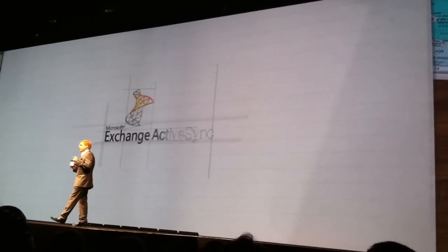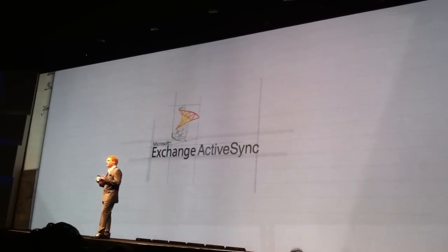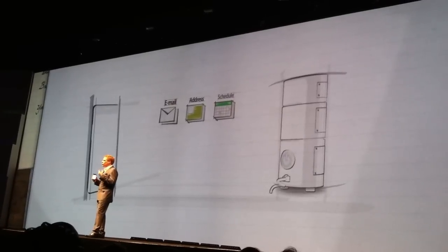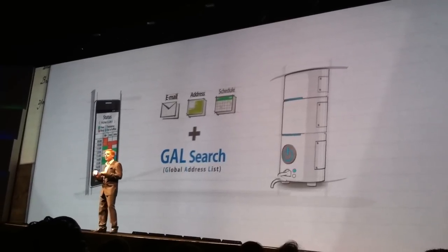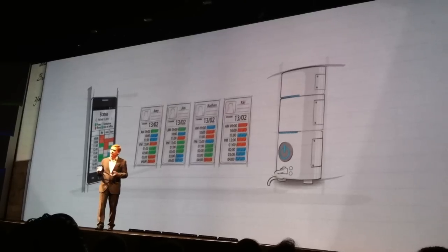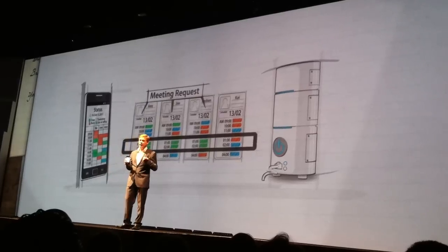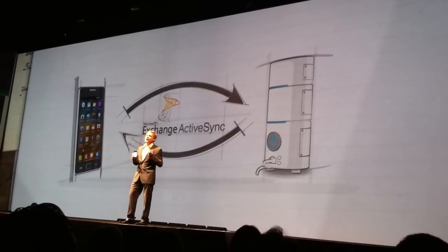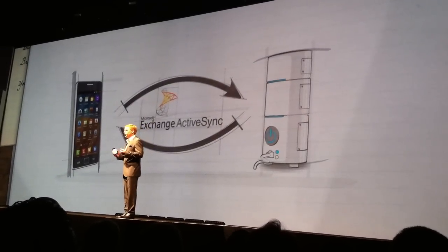First stop is with Microsoft Exchange ActiveSync. Galaxy S2 realizes the widest range of functions for ActiveSync. And on top of the regular features, you can make real-time searches of contacts and schedules of different employees, and also request participation in meetings through the global address list search feature in Exchange. All this information is synced to the Galaxy S2 in real-time, continuously feeding updated information.